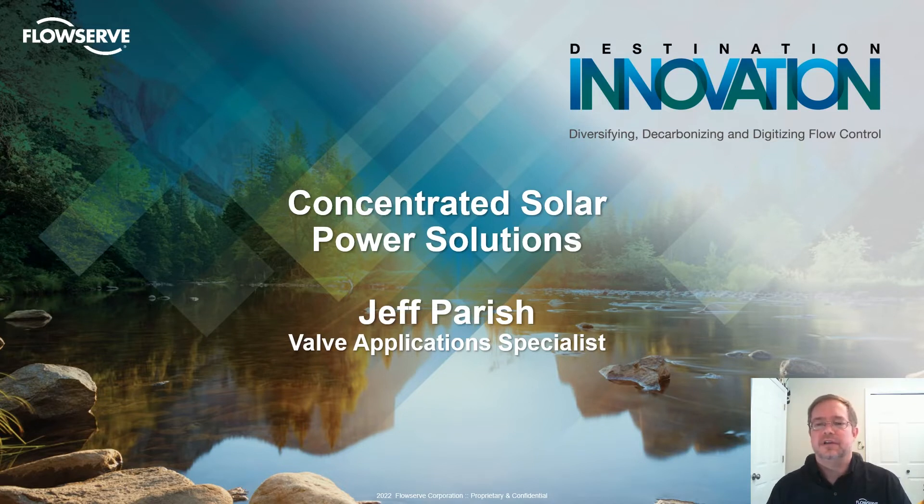I will briefly cover an overall goal of the CSP industry, its status and growth, maintenance pain points experienced by system operators, FlowServe's experience in providing solutions to this market, and FlowServe's advances in developing the next generation of Molten Salt Control Valve technology and the benefits that technology can offer.